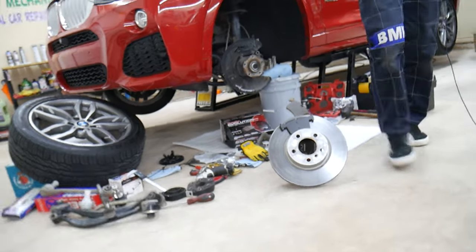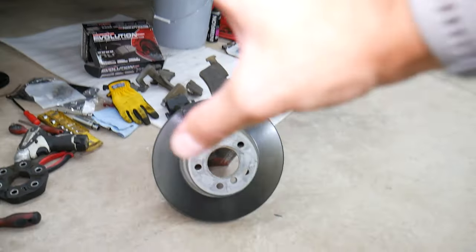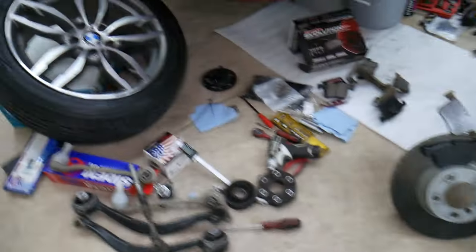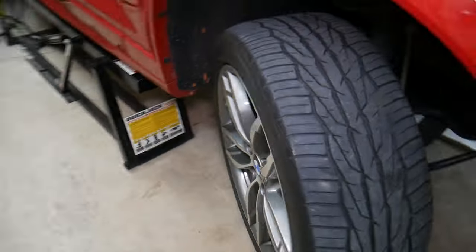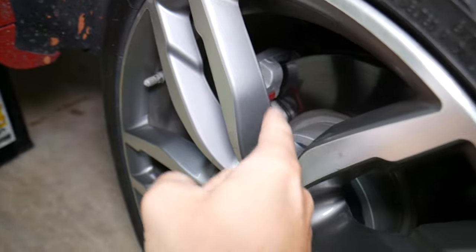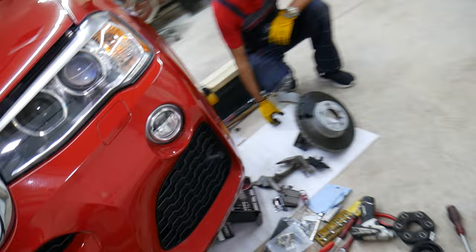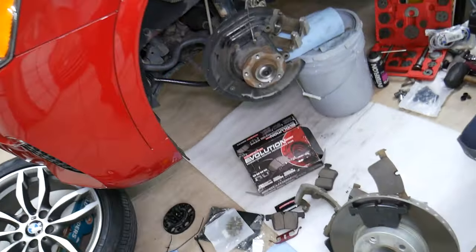We have the brake pads here removed from that BMW. We're going to explain how the system works. Most people will look through the wheel and try to see the quality of their brake pads, how much wear is on them. But you can only see one of the brake pads in most cases, and not clearly. The only way to properly inspect the thickness of your brake pads is by removing the wheel and inspecting both brake pads.